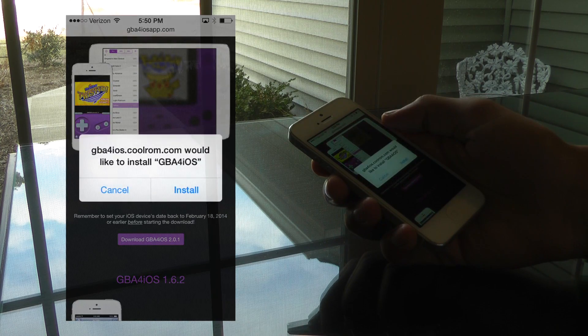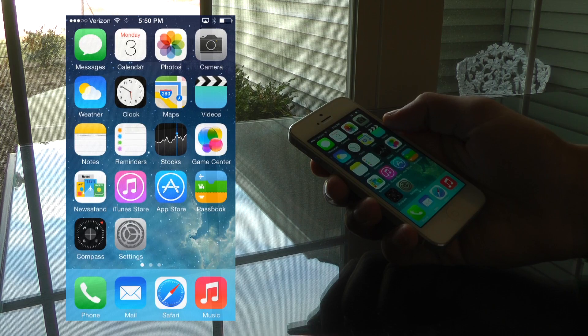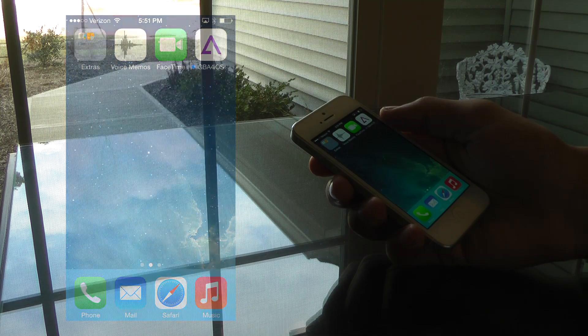The app works well, has configurable buttons for controller users, and allows you to download new skins for the touchscreen controller. It also provides a link to a certain ROM downloading site for acquiring games, though it amusingly reminds you that it doesn't condone piracy.